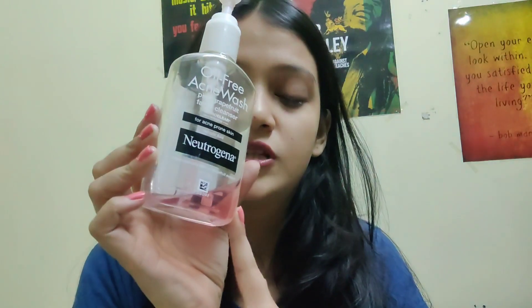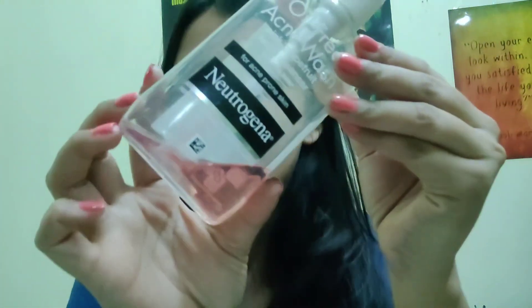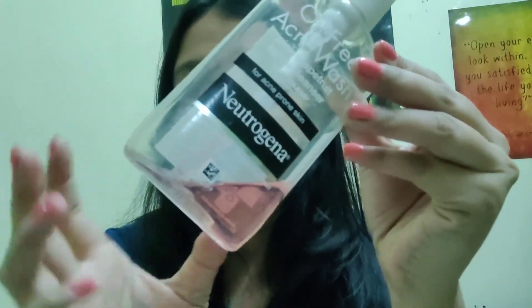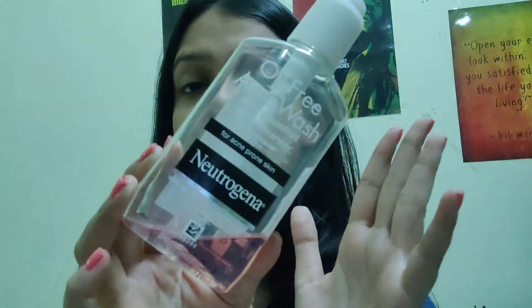First things first — right now I don't have anything on my face. I just washed my face with this face wash, as you can see I've completely used it and I'm going to use it till the last drop. I genuinely love this face wash. This is from Neutrogena — their oil-free acne-prone skin face wash with pink grapefruit. It has a gel-like texture and is really mild, really good for combination skin. I love it, though it's always out of stock on Nykaa.